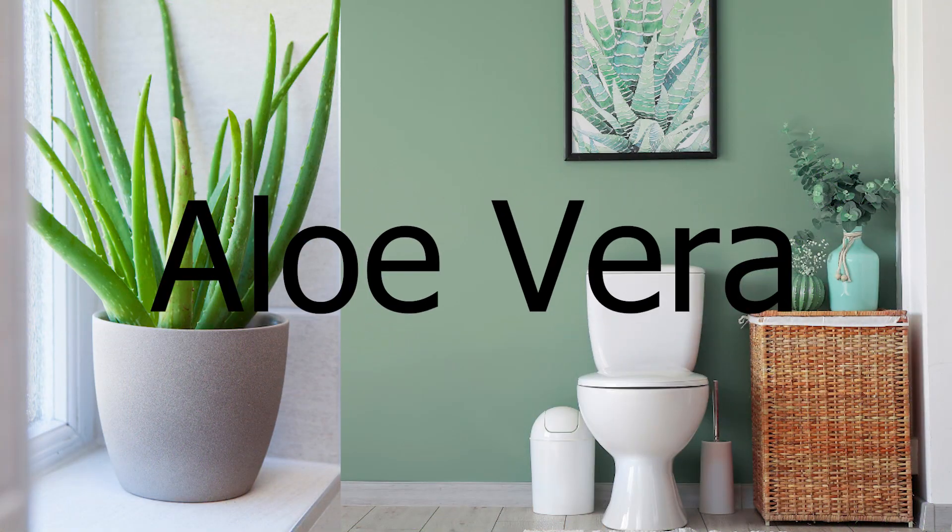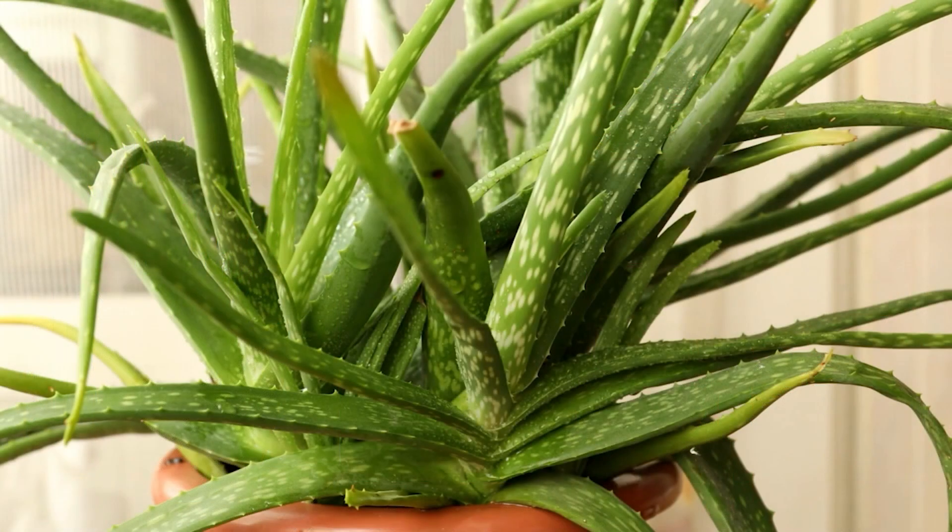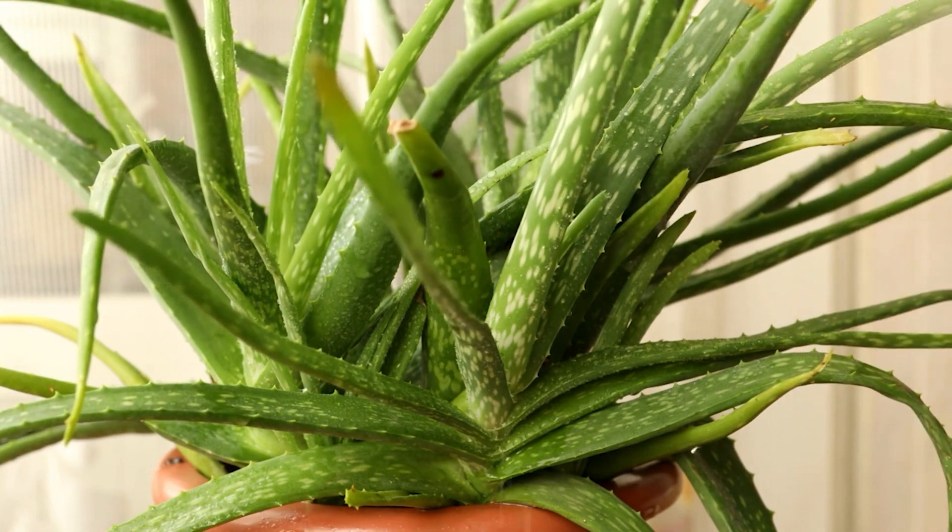First, aloe vera. Aloe vera is a versatile plant that not only thrives in humid environments, but also has medicinal properties. It can help purify the air and soothe sunburns.